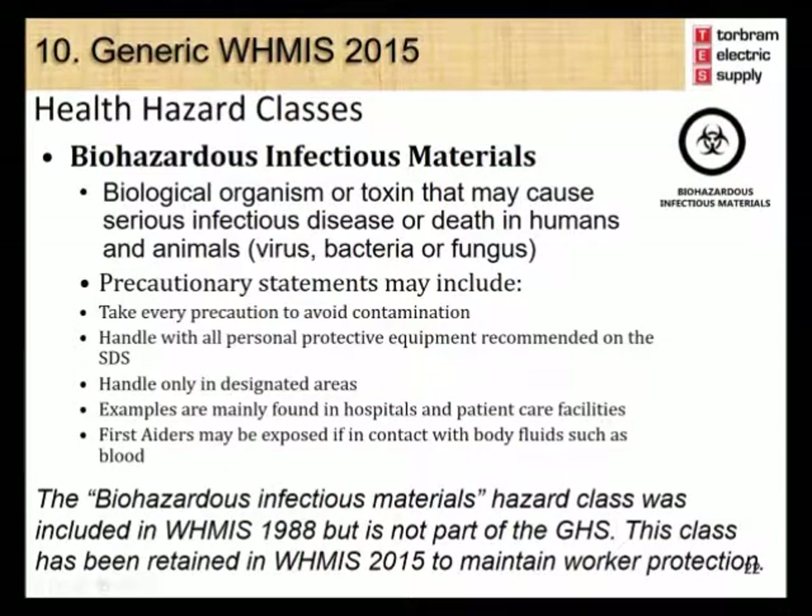The biohazard symbol is used for the biohazardous infectious materials class. These include biological organisms or toxins that may cause serious infectious disease or death in humans and animals. Precautionary statements include taking every precaution to avoid contamination, handling these materials using all the personal protective equipment recommended on the safety data sheet, and handling them only in designated areas. Examples are mainly found in hospitals and patient care facilities; first aiders may be exposed if in contact with body fluids such as blood. Note that the biohazardous infectious materials hazard class was included in WHMIS 1988, and has been retained in WHMIS 2015 to maintain worker protection.